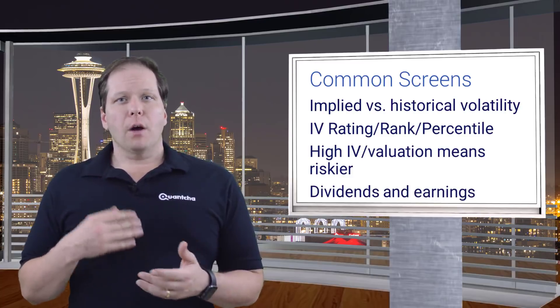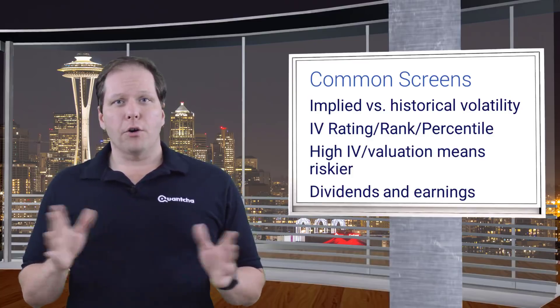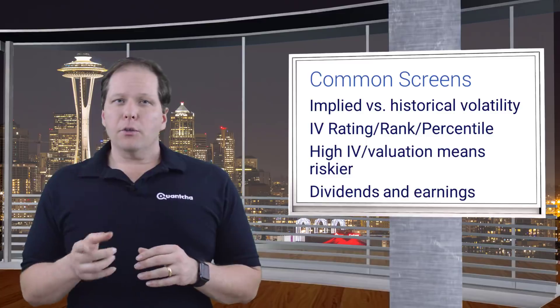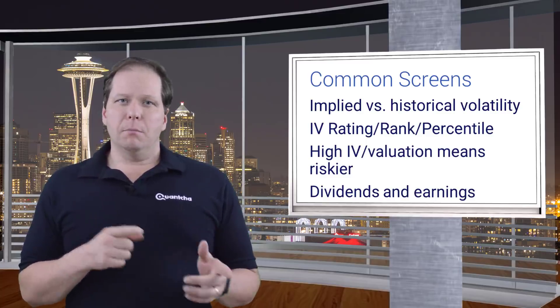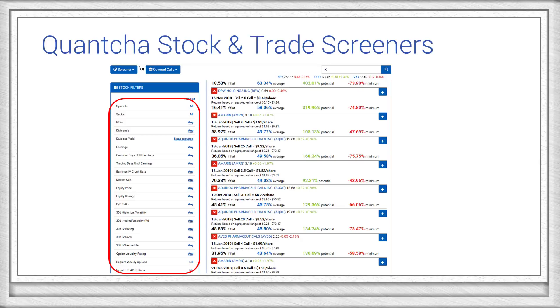It's also useful to screen for upcoming earnings and dividends. Some investors prefer to avoid earnings altogether, and others want to avoid selling calls that might be in the money when an upcoming dividend hits. Our tools at Quantcha.com include stock and trade screeners that make it really easy to filter by underlying properties such as fundamentals, technicals, and option-centric metrics. For example, you can filter out stocks with poor option liquidity.